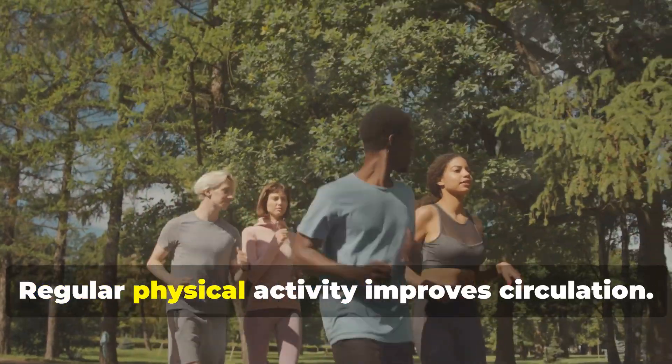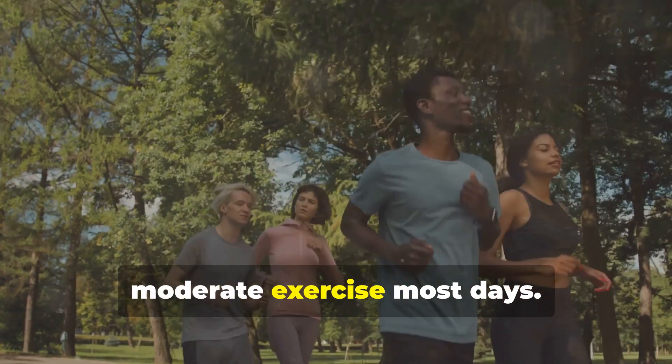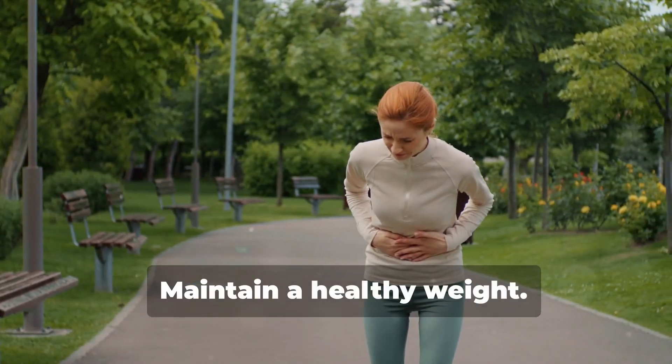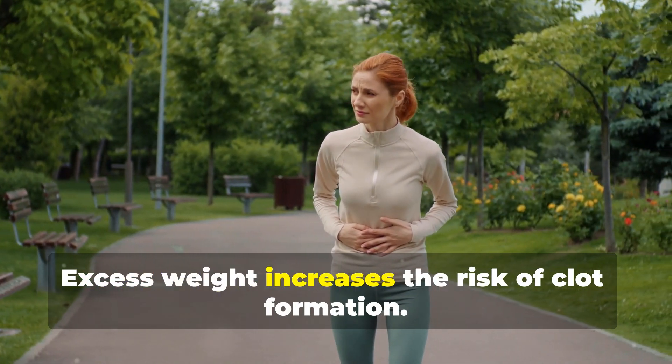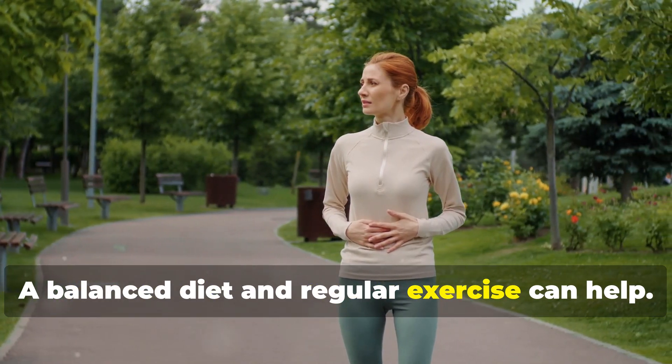Stay active. Regular physical activity improves circulation. Aim for at least 30 minutes of moderate exercise most days. Maintain a healthy weight. Excess weight increases the risk of clot formation. A balanced diet and regular exercise can help.